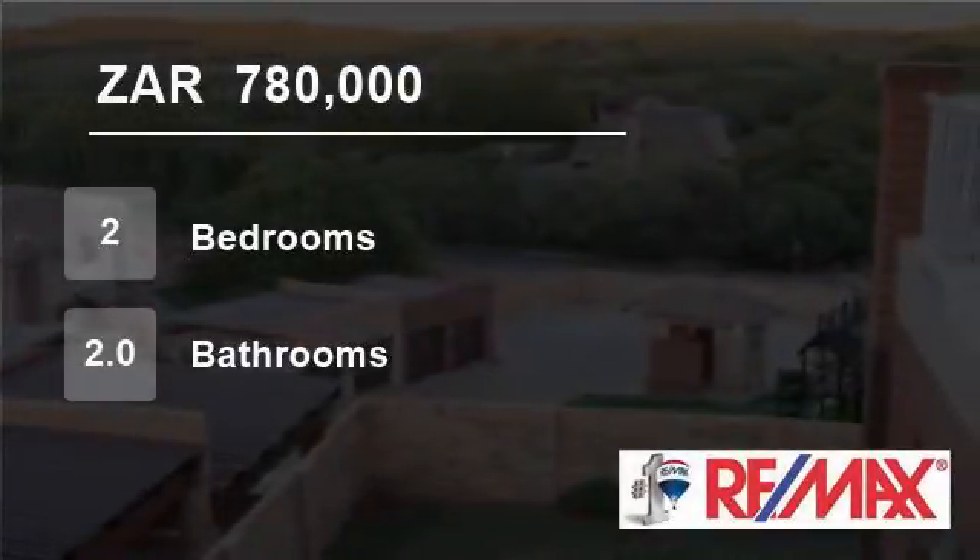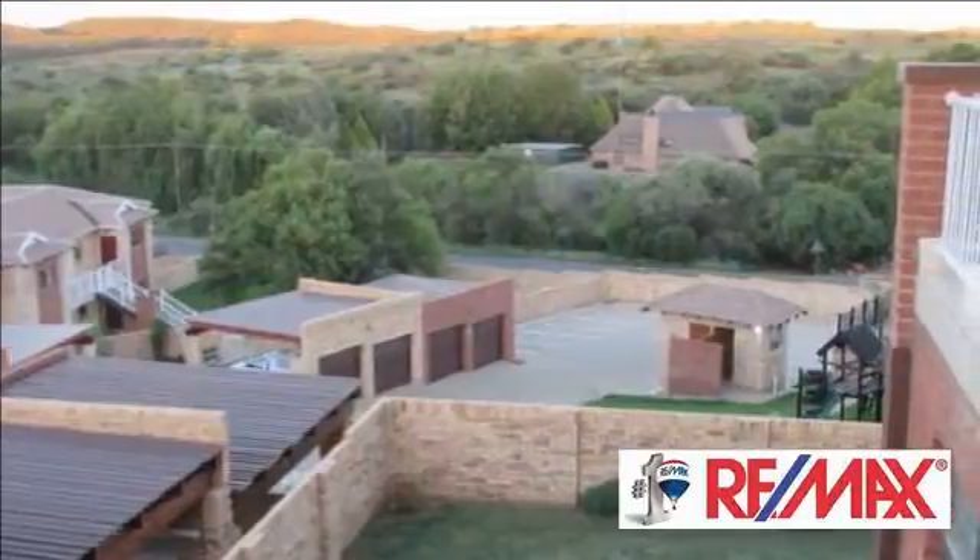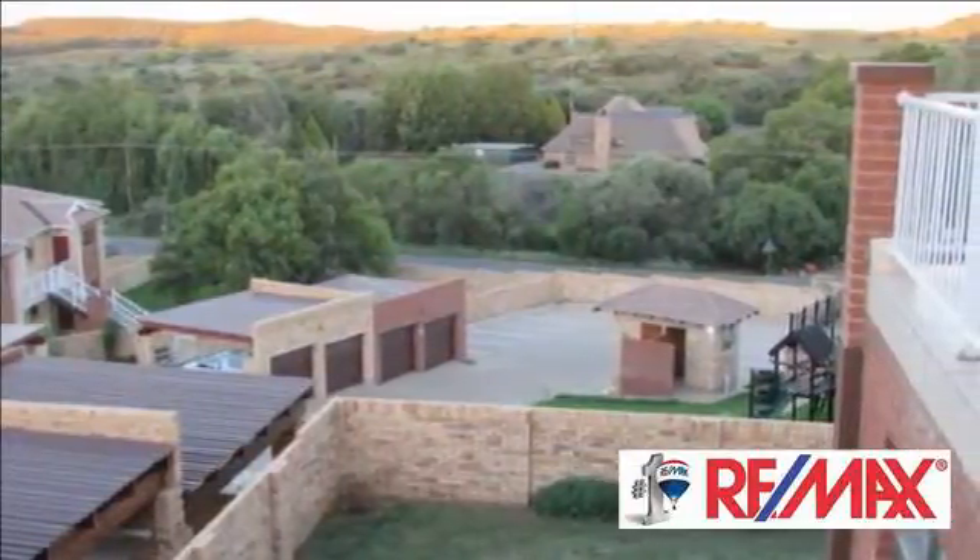Welcome to this two-bedroom townhouse for sale in Shellyvale, Plumfontein, Free State, South Africa for R780,000.